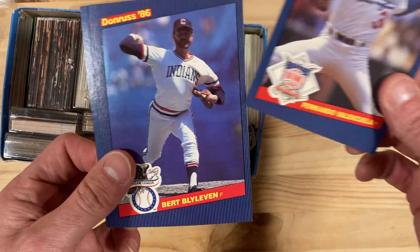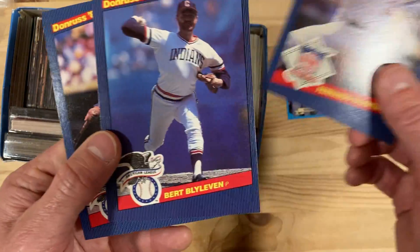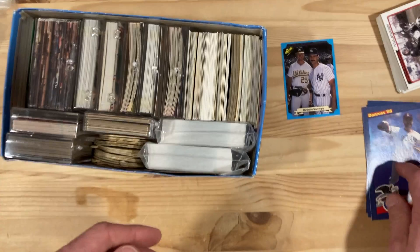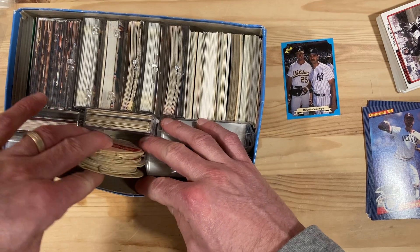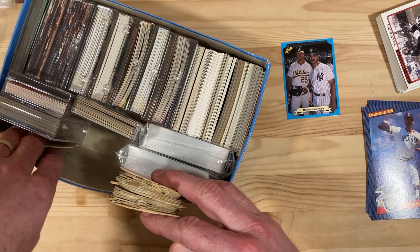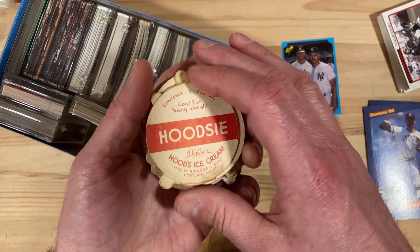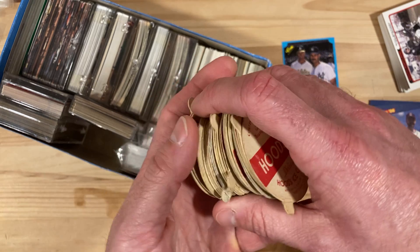We've got these '86 Donruss All-Star pop-up cards — you have Bert Blyleven, a Hall of Famer, and the other two. These are little circles and there's a handful of them in here. They are Hoodsie Tops.